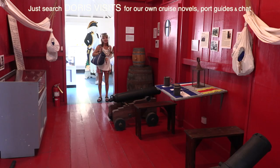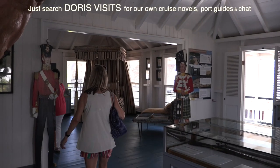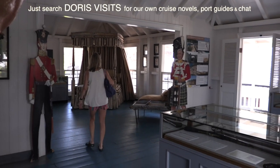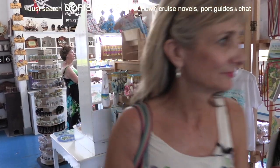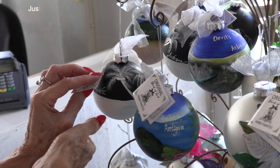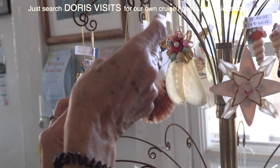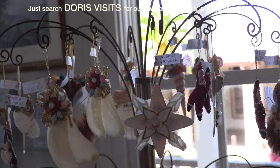There's a museum in Nelson's Boatyard that tells you all about the history of Nelson. It's expensive. They are quite expensive there.